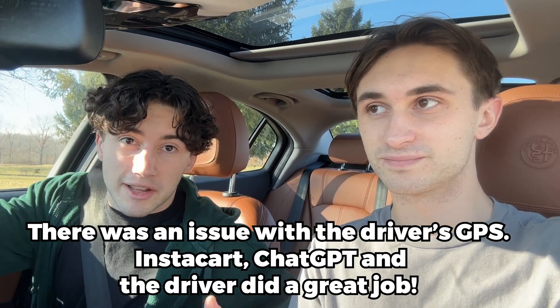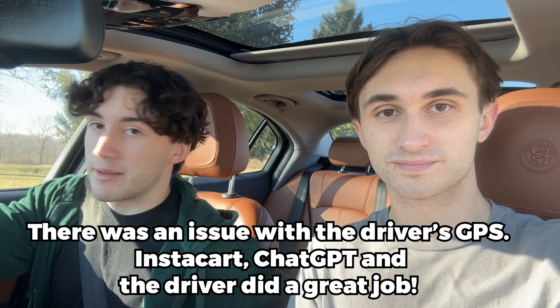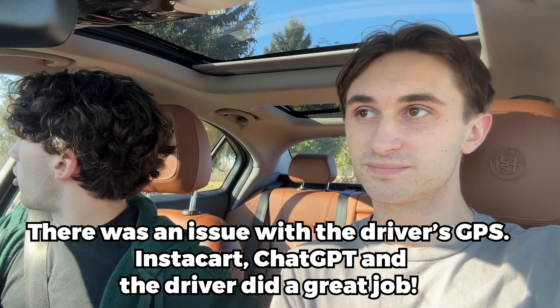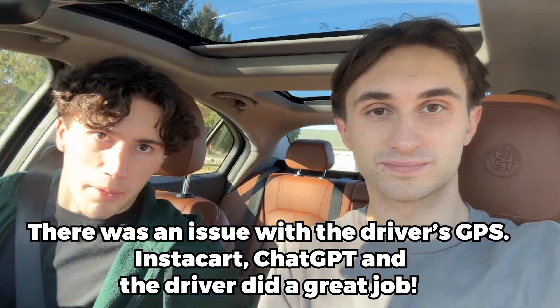Instacart actually ended up delivering the food to the wrong house — hopefully on the same road. This is not a problem with ChatGPT; this is a problem with Instacart. The numbers on our mailbox are ripped off, so it could be an honest mistake. We ended up flagging down the grocery driver, who was on the side of the road looking for the address. We got the groceries, and now it's time to prep the meal.